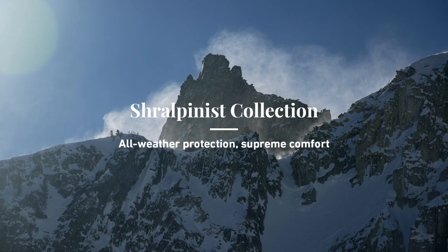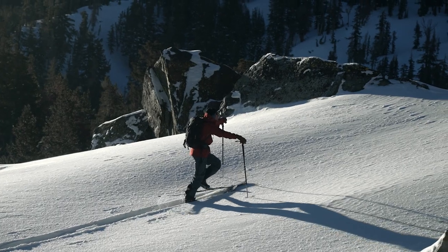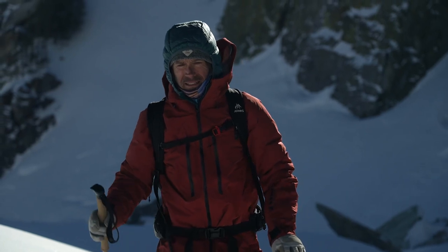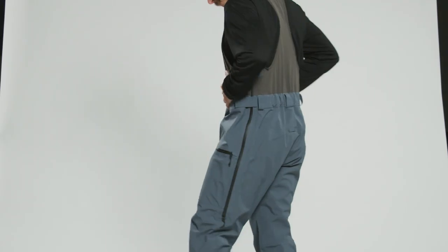Our motivation to make outerwear that is as comfortable as it is functional led us to produce one of the most exciting new additions to the 2023 line: the Shralpinist stretch three-layer jacket and bibs.